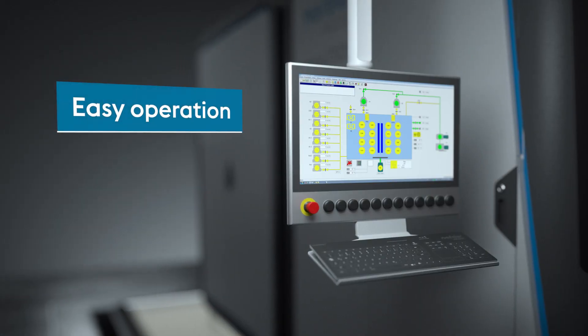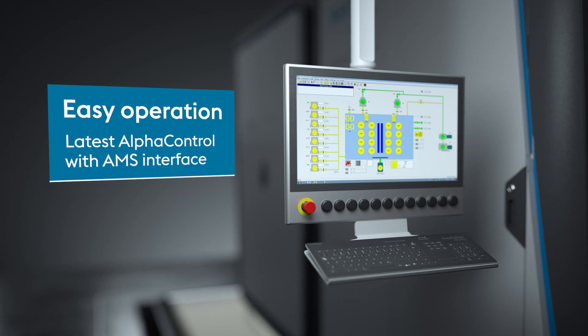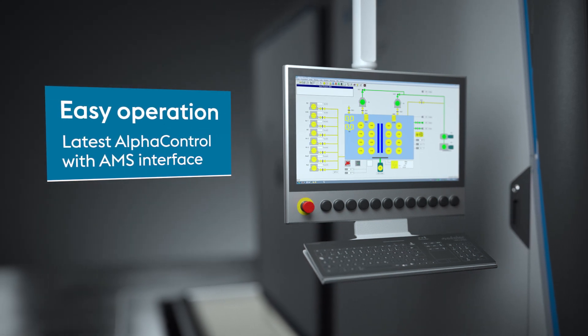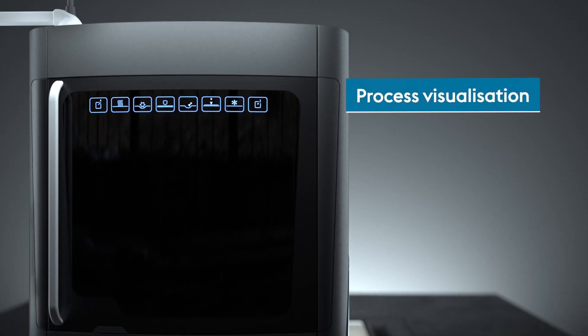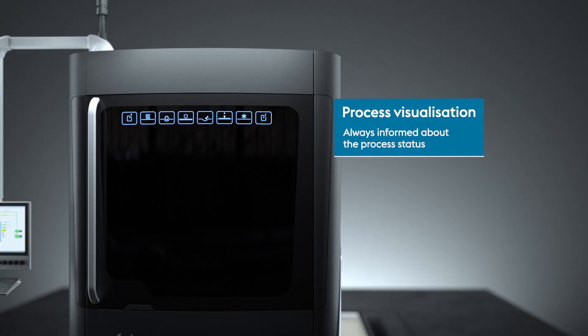All of this is easy to operate due to the latest Alpha Control software with AMS interface. A process visualization shows you real-time process status information at the machine.